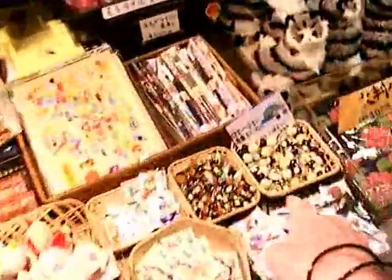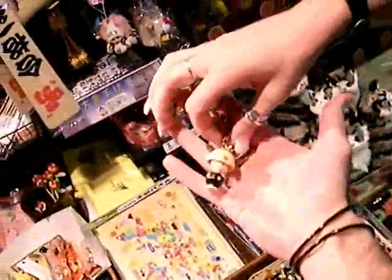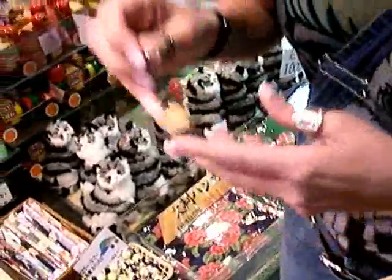I used to give a lot of these away to people — little obo-san, little monk charms. They're really cute. You just hang them on your keys or on your bags. Kids love those.